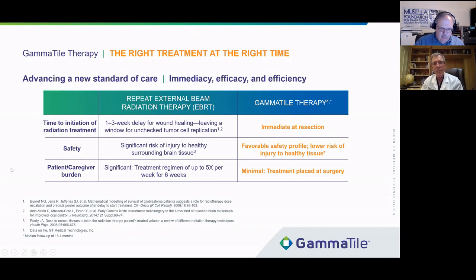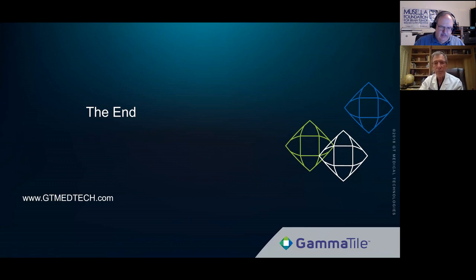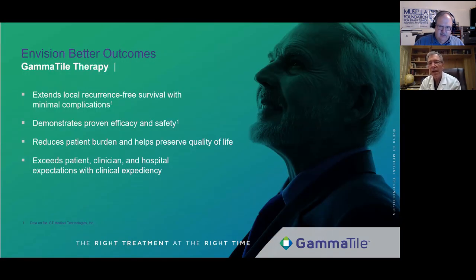Regarding biodegradation: the tiles are made out of a collagen matrix called Duragen, which we specifically chose because of its worldwide experience — over a million implants in the brain. It's very safe, doesn't swell, doesn't shrink, and is very stable. It lasts about eight to twelve weeks. During that period, there is tissue ingrowth into the material, so it holds the seeds in place even after the collagen is gone — replaced instead with the patient's own tissues. We also use this same material to cover the dura when we have to resect a portion of it; cells grow into this layer and you end up with an artificial dura layer made up of the body's own cells.